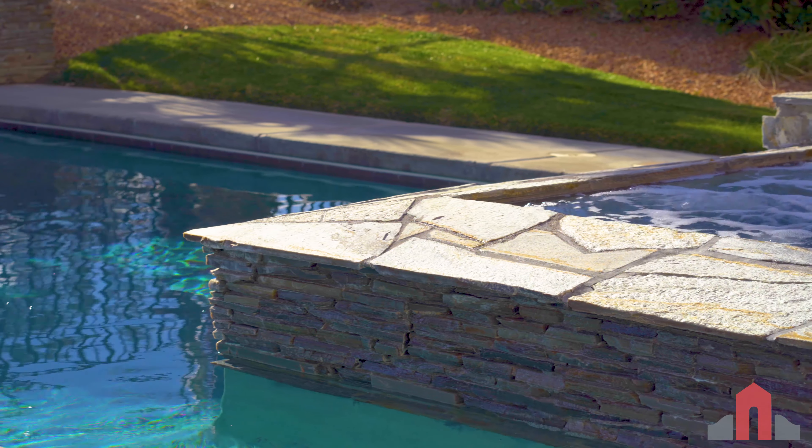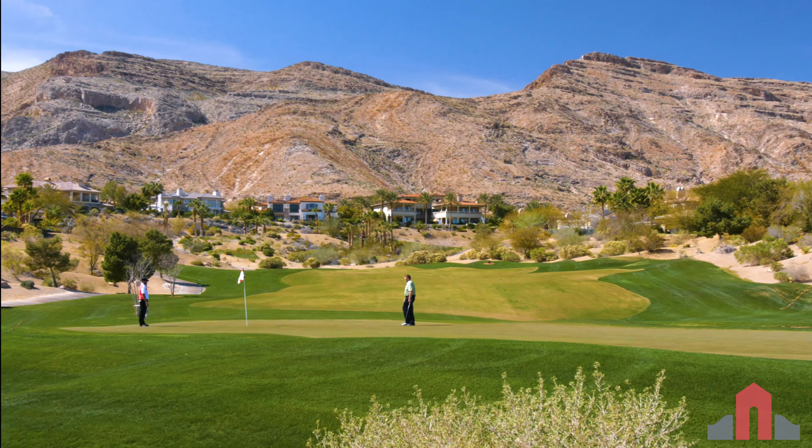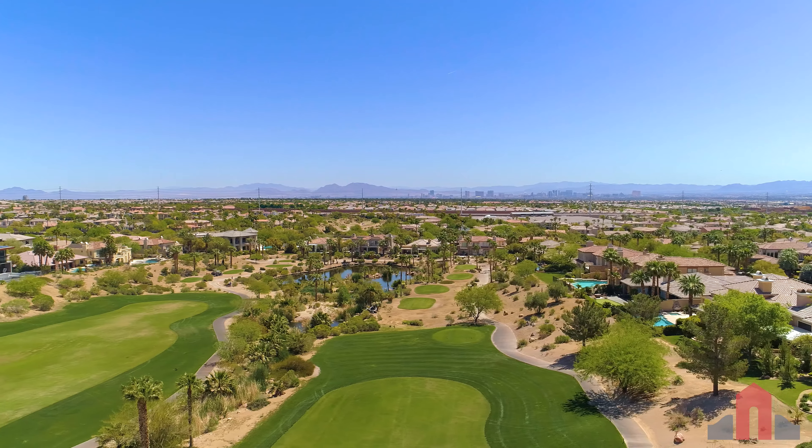Red Rock Country Club is the only golf course community in Summerlin that features two challenging Arnold Palmer-designed golf courses: the private mountain course and the public arroyo course.